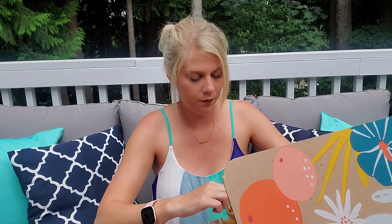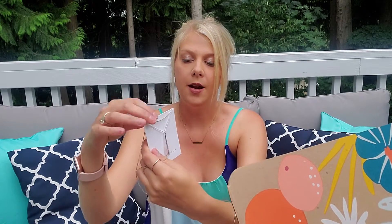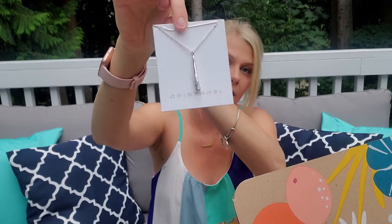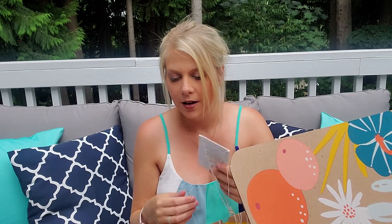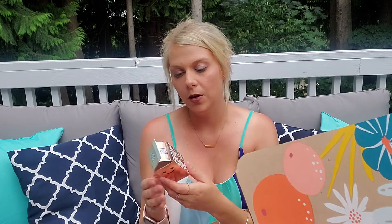Next up is a necklace — this retails for around $115. It's by Jenny Bird and it's a beautiful silver layered necklace. That's a lot of money, and this box is only $49.99, so you've already more than paid for the box with just a few of these items.